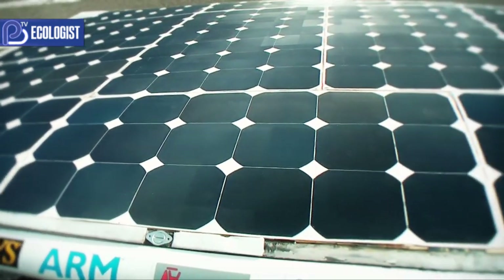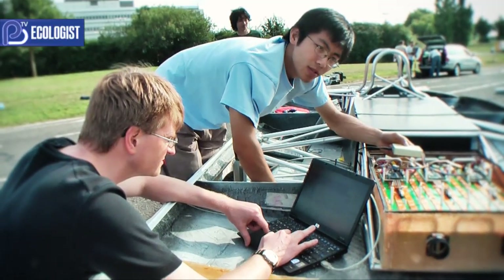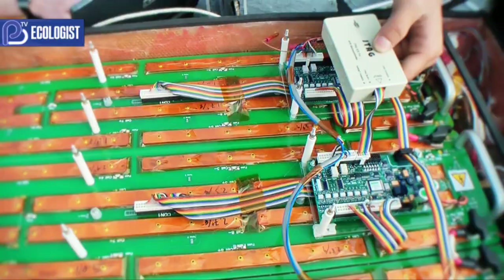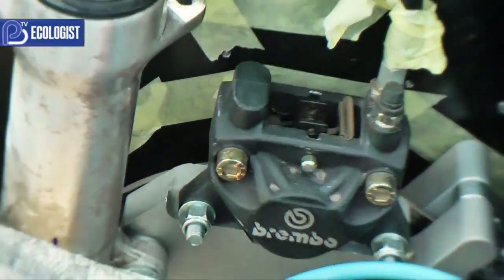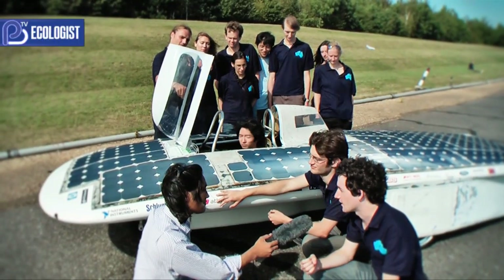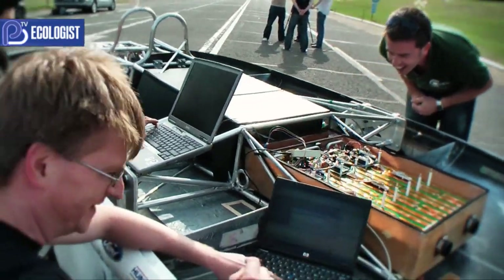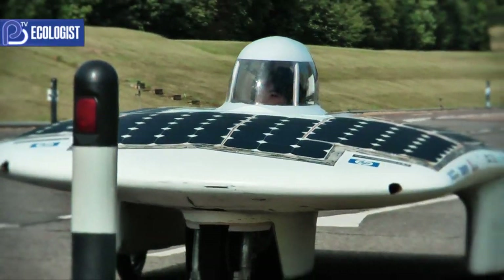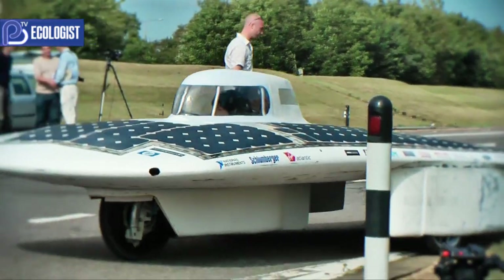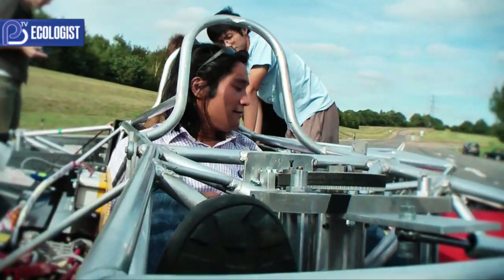The bigger purpose of this project, as well as being an exciting race and interesting student project, is that some of the technology underneath the solar panels is directly applicable to electric cars and even hybrid electric cars appearing on the road. Technologies being developed as part of master's research projects at Cambridge — things like battery management, motor control, cruise control, and optimisation of the vehicle's speed — could all move from this car into a road car appearing in the next few years.